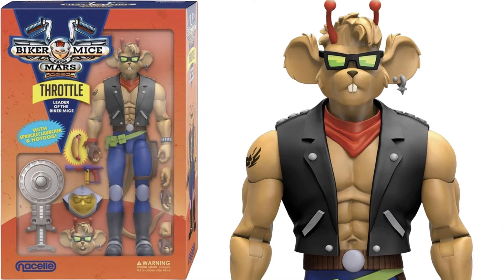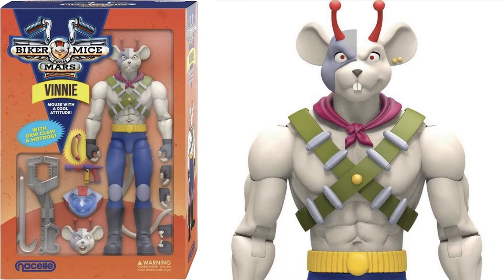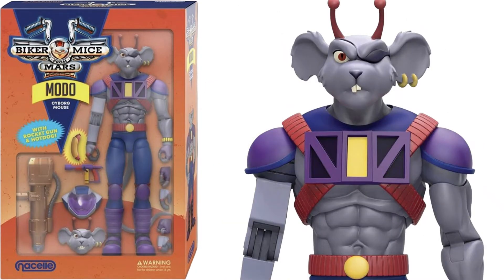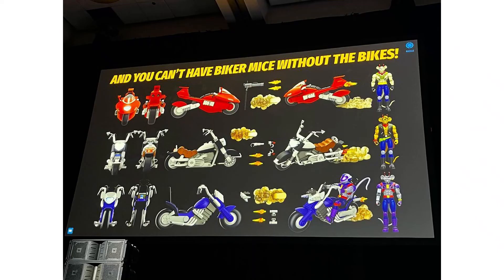There's Throttle in his new box with his new face and his hot dog. Here is Vinny — we're getting a crowbar with him, plus the two faces and hot dog. And then Modo, the cyborg mouse, with his rocket gun and his hot dog. Very cool.